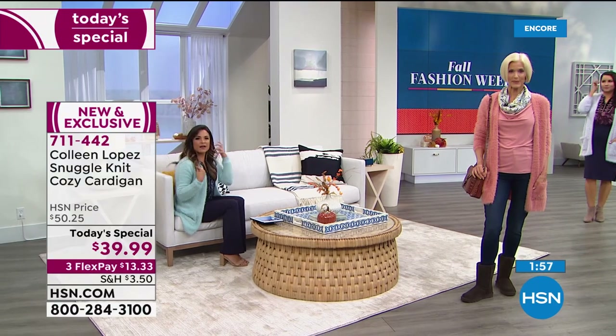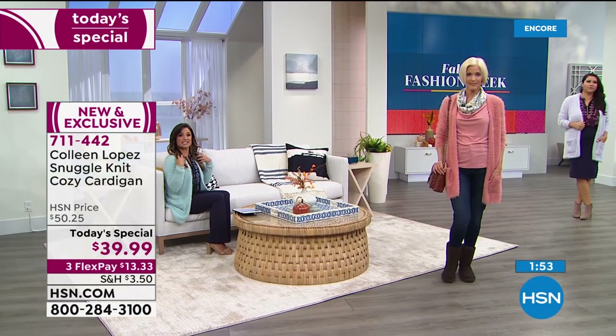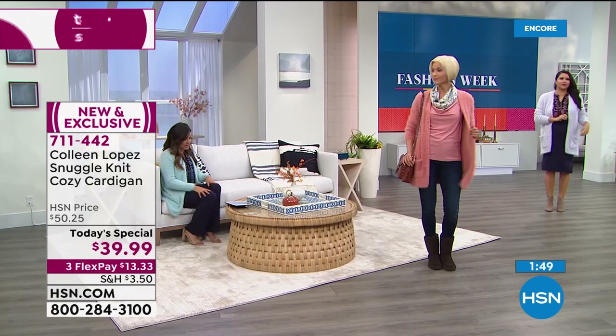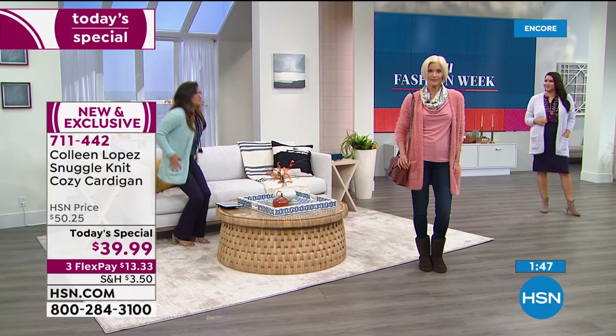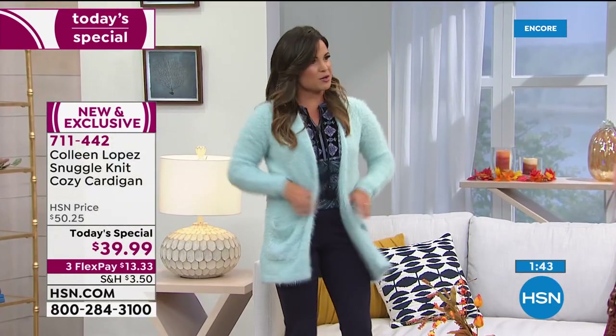With long hair, normally a sweater like this you would think static — but there's nothing. No static, no shedding. It almost has a bounce to it too. It's an amazing fabric.